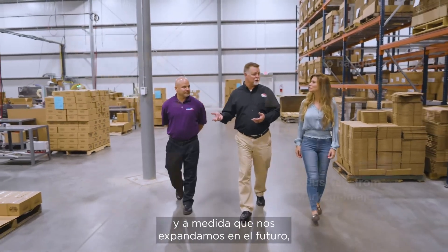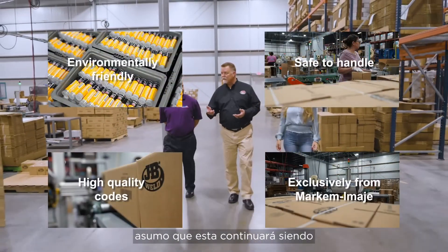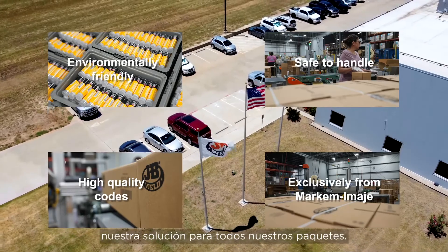As we expand in the future, I would assume that this would continue to be our solution for printing on our packages.